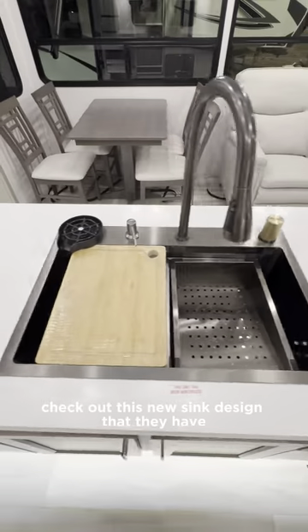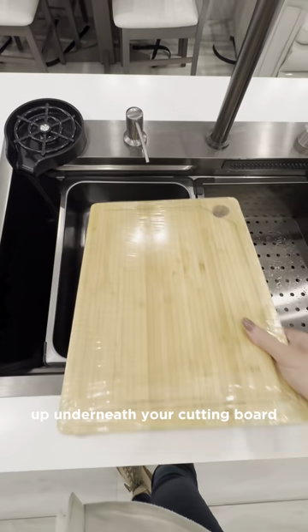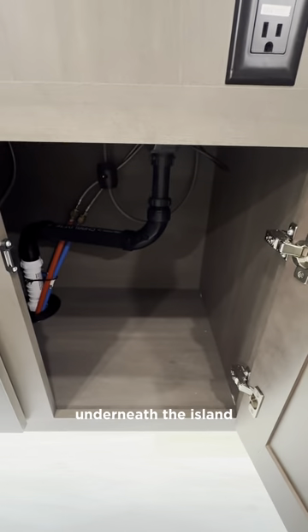Check out this new sink design that they have for the Influence — this style sink will also appear in the Solitude lineup. Underneath your cutting board you have a bowl and then a strainer on the other side. And here's the storage underneath the island.